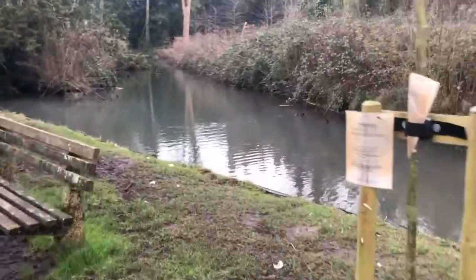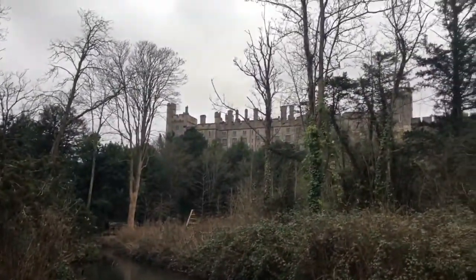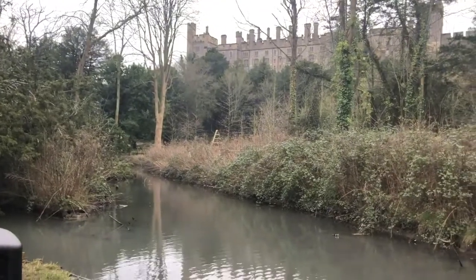The stream is very high actually — it's not usually this high. Some more of the castle. I do recommend you coming to see it. It's rather lovely.